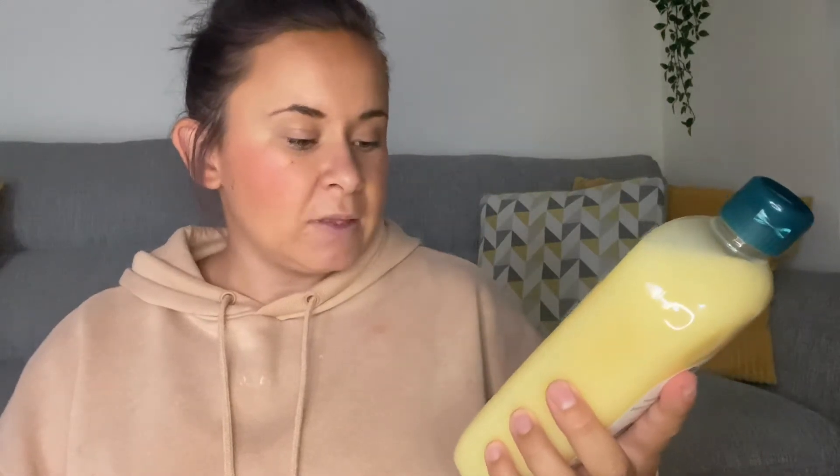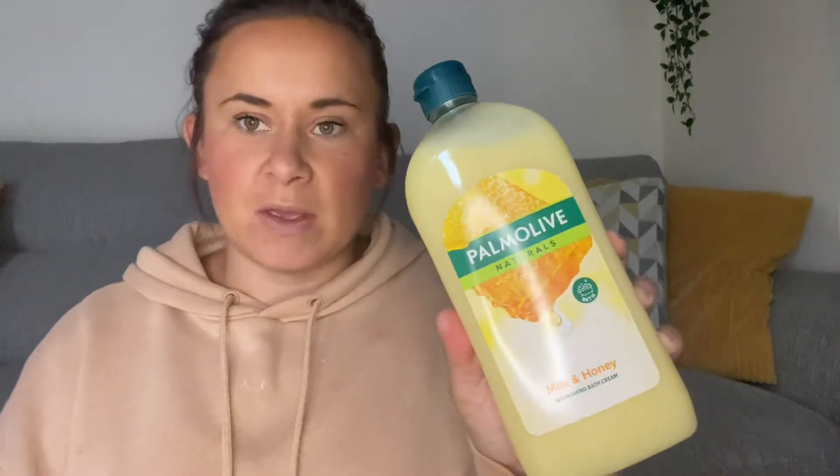Next up is Pampering Olive Naturals milk and honey nourishing bath cream. This was only £1.50 and there's 750ml in there, so I thought for £1.50 that's going to last ages. It smells gorgeous — it's a really nice smell.